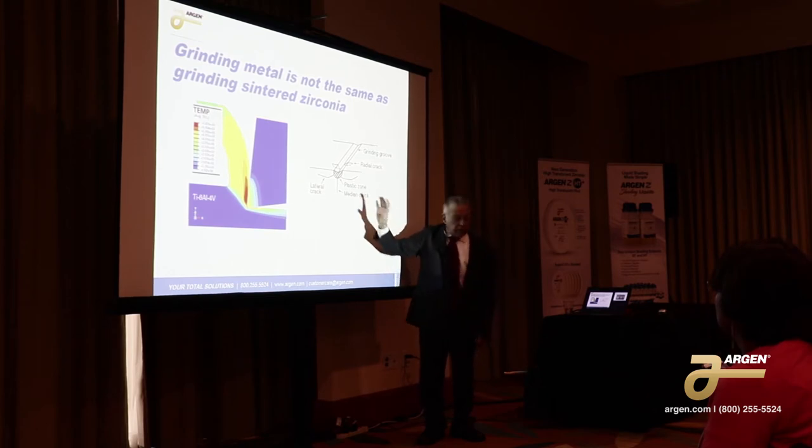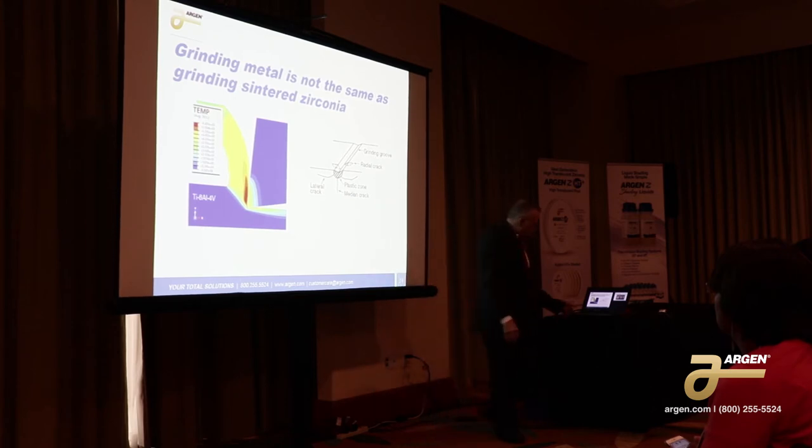The yttria-stabilized zirconia has very little tolerance for any type of these median cracks — it'll fracture almost immediately.